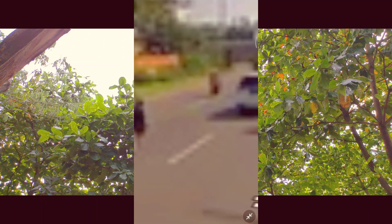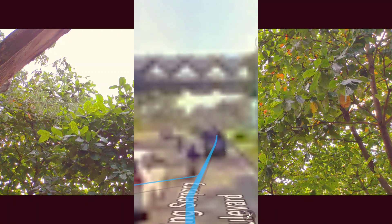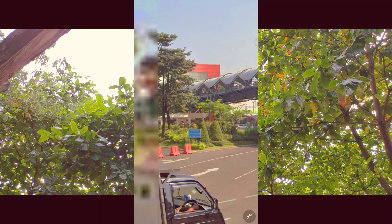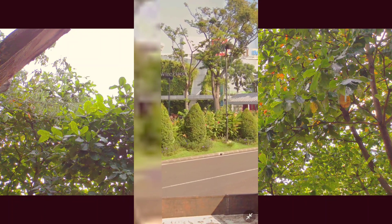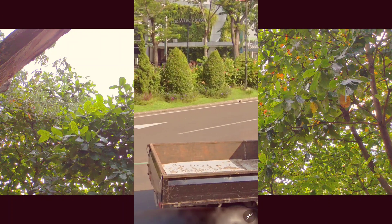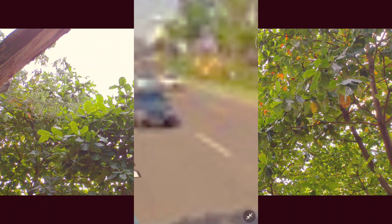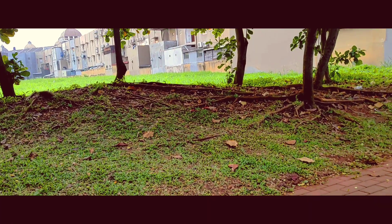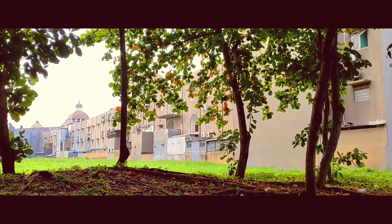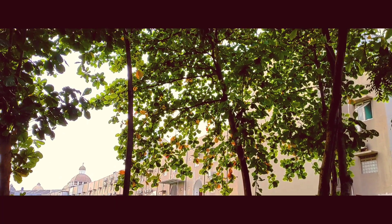Pastikan ini bener-bener deket dari Mall Summarecon — itu jembatan yang ikonik juga, pasti udah tahu ya. Jadi nanti deket Paramount Plaza bundaran, arah hotel, di sebrangnya persis, kalian bisa langsung melihat penampakan pohon ketapangnya guys. Adem banget, dan sebanyak ini bisa kalian dapetin tiap hari.